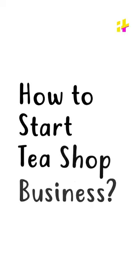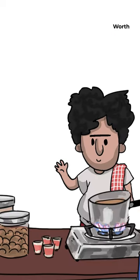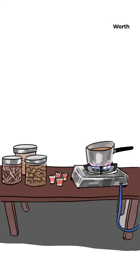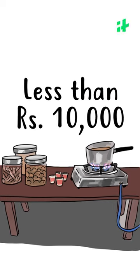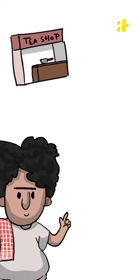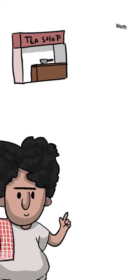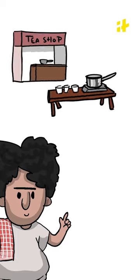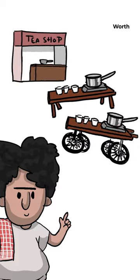Starting a tea shop is very easy and does not require high investment. You can open a chai ki tappari for less than 10,000 rupees. For a tea shop, you must first rent a shop, unless you own one. If you do not want to rent a shop, you should make your own system that you can take home daily. You can also build a wooden or iron tea cart shop.